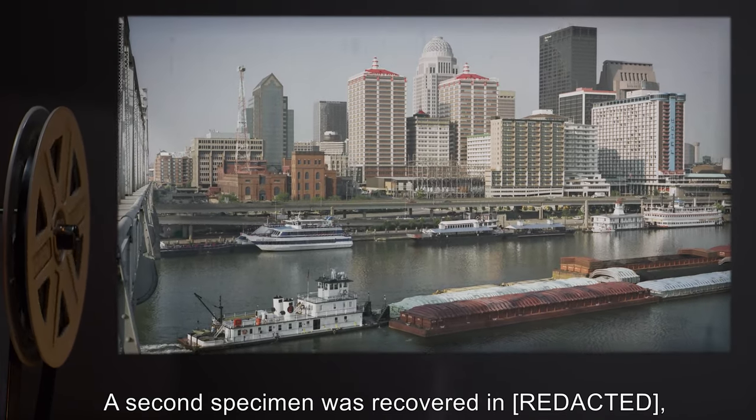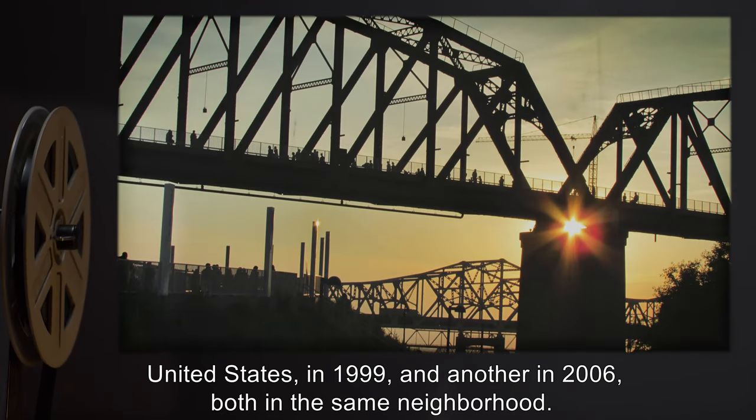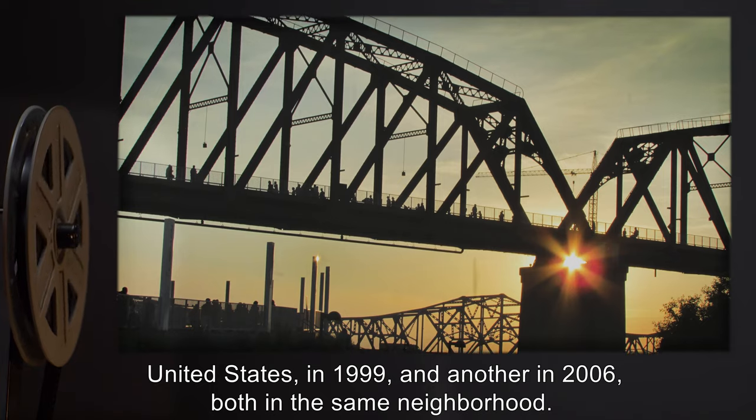A second specimen was recovered in the United States in 1999, and another in 2006, both in the same neighborhood.